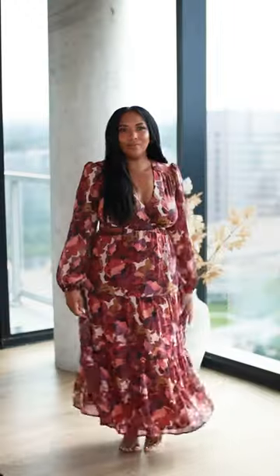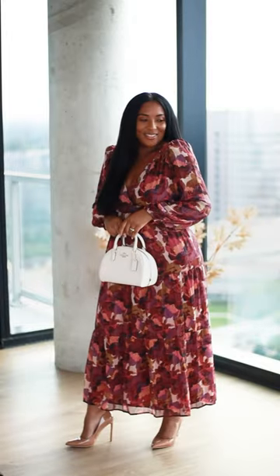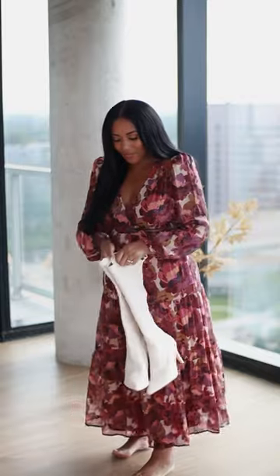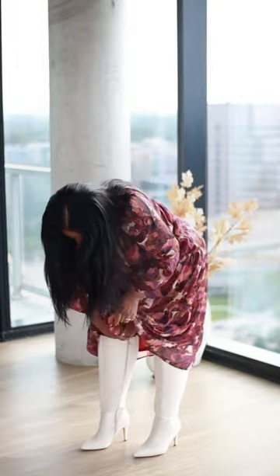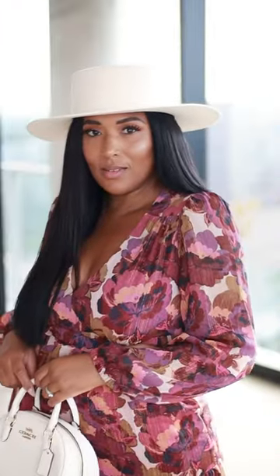So we can still be fun this fall while it's still warm — paired with some sandals and a crossbody. Add some heels and a satchel for a dressier look. And when the weather starts to get a little cooler, break out those boots and add your favorite hats. Also be sure to check out my YouTube video for the full details on this fall trend.